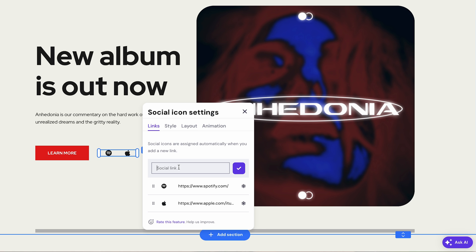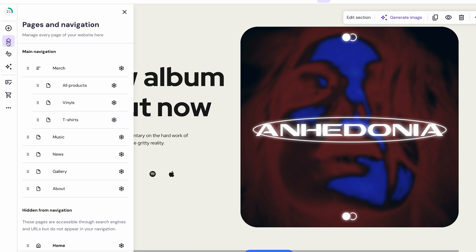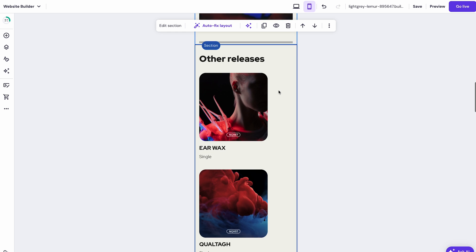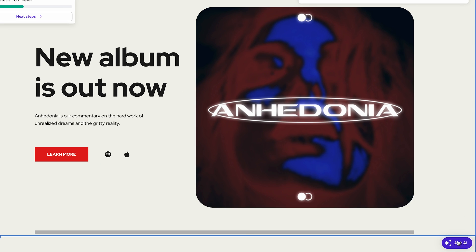You can use the same process to edit all the other site elements. If you want to edit, add, or remove other website pages, you can do that from the header or pages and navigation menu. Make sure to review how your site looks on mobile devices by clicking the mobile icon, and make any needed adjustments from there. If you feel stuck, there's also a handy AI chatbot to help you navigate the site builder.